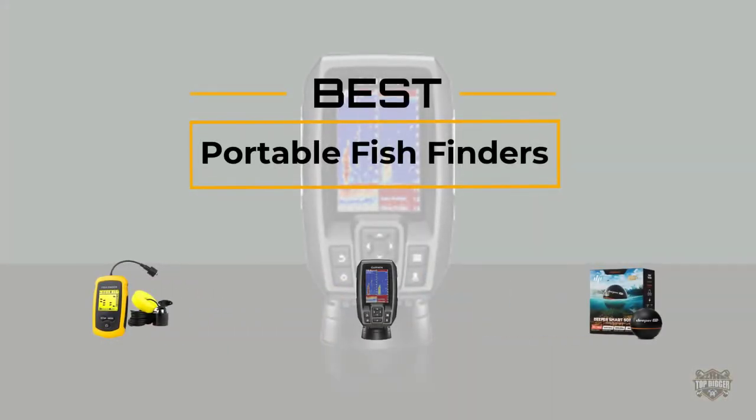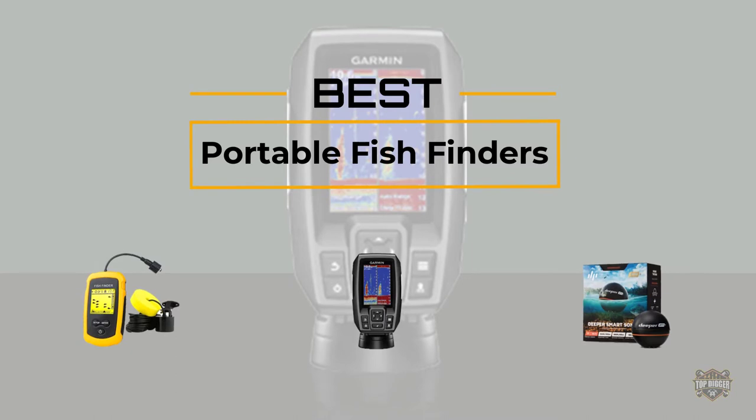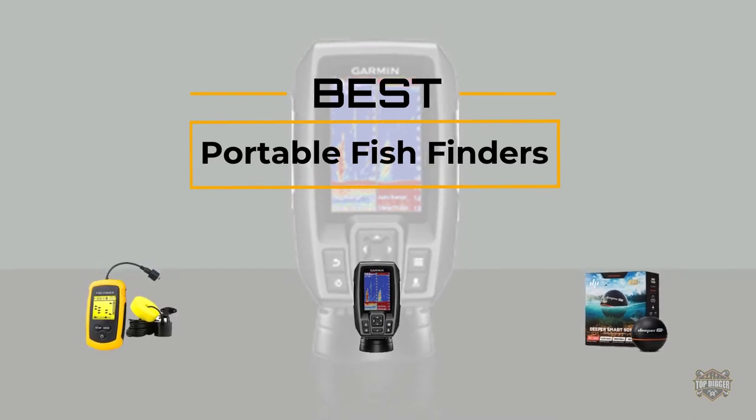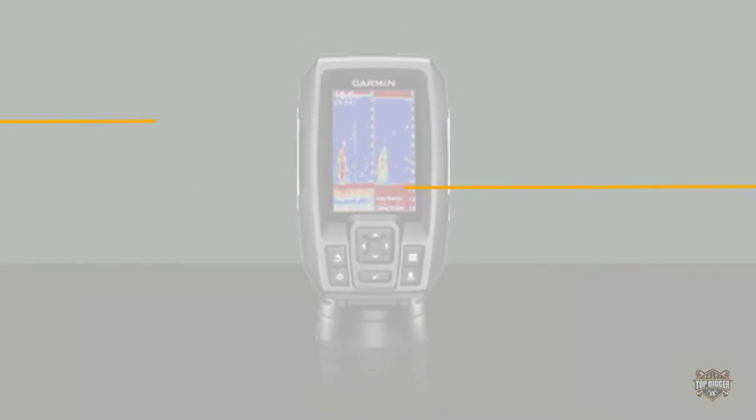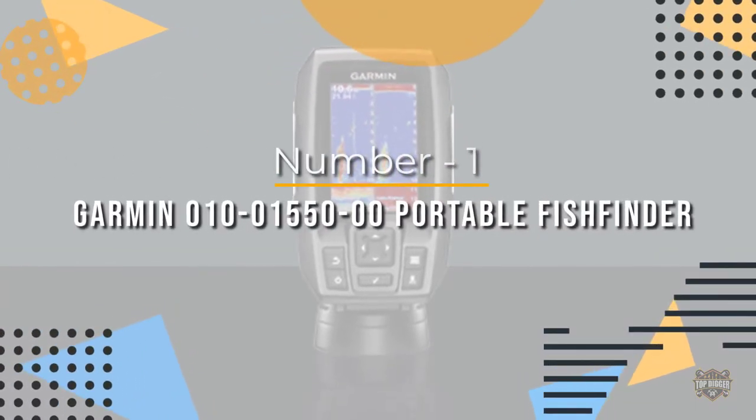If you are looking for the best portable fish finder, here is a collection you have got to see. At any time you can click the circle for more info and real-time deals.